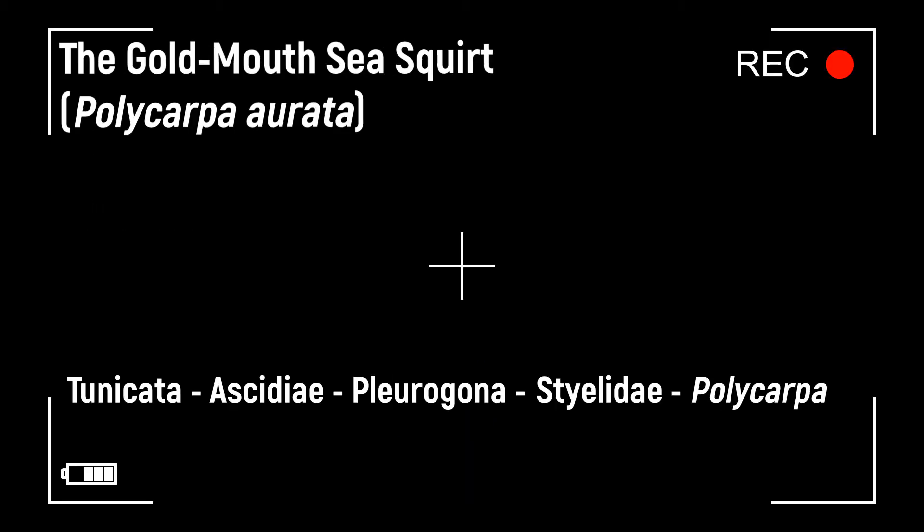The tunicates, sometimes called sea squirts, are widespread in the marine world. They can be sessile or planktonic in lifestyle. Their name, tunicate, comes from their test or tunic, which is made of tunicin. Tunicin is similar to cellulose and is otherwise not found in the animal kingdom.